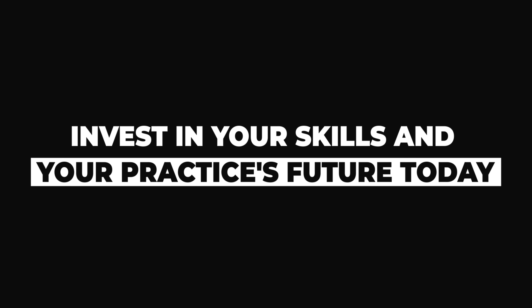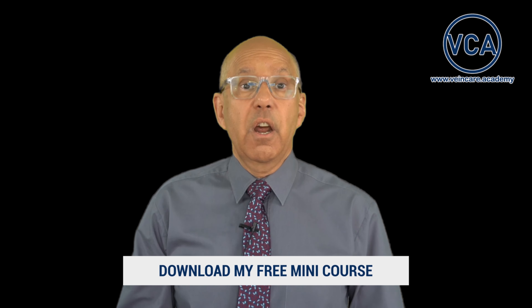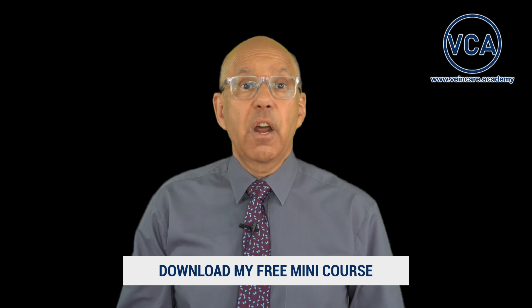Now the market for leg spider vein treatment is booming. Don't get left behind. Invest in your skills and your practice's future today. Why not get started?